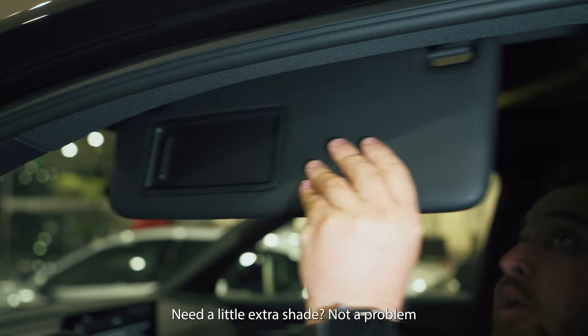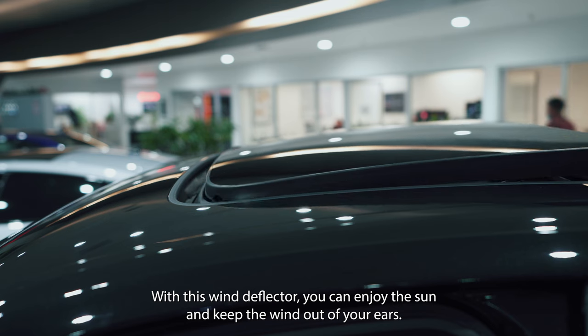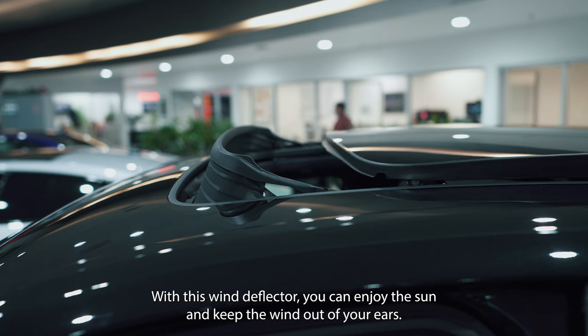Need a little extra shade? Not a problem. With this wind deflector, you can enjoy the sun and keep the wind out of your ears.